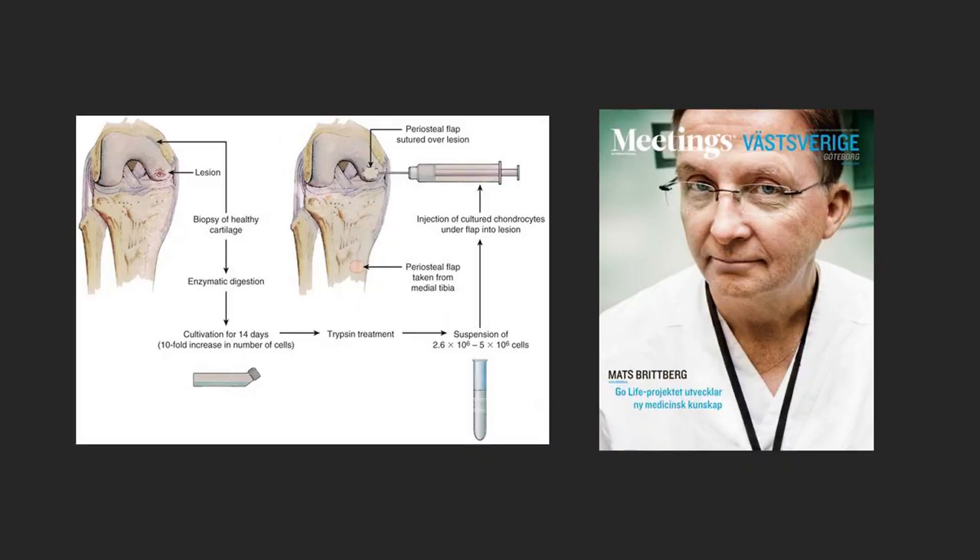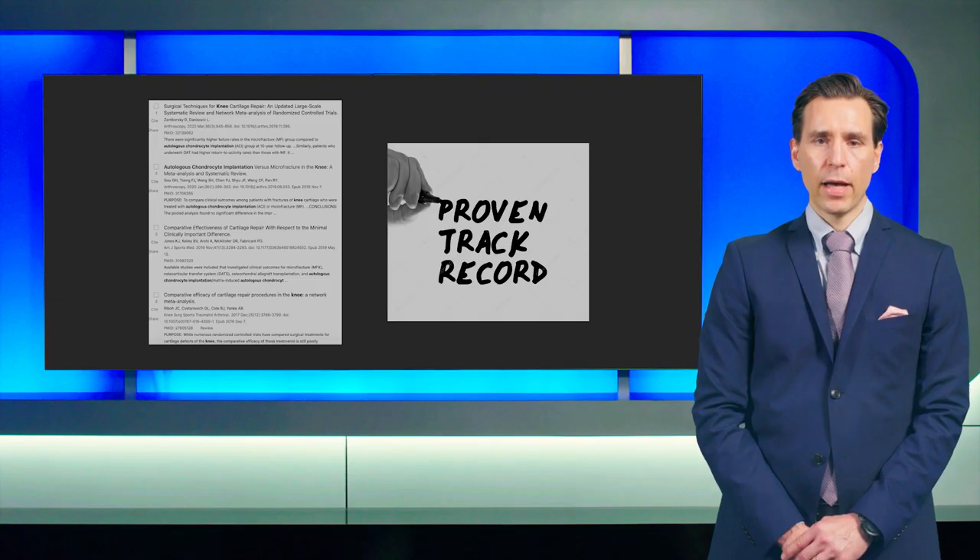The idea to repair cartilage defects by using chondrocytes is typically not new. It has been developed in Sweden as well as in the U.S. by Mats Brittberg, Lars Petersen, and in the U.S. by Daniel Grandy in developing ACI, where you, in a first arthroscopic minimally invasive surgery, take out some cartilage from a low or non-weight bearing area, then proliferate the cartilage in the lab, and four to six to eight weeks later transplant the autologous chondrocytes in the setting of an ACI.